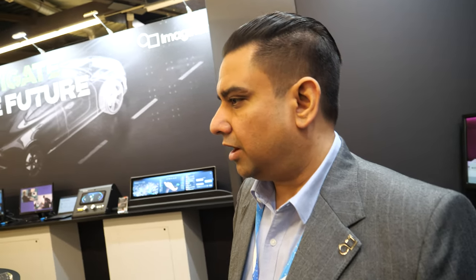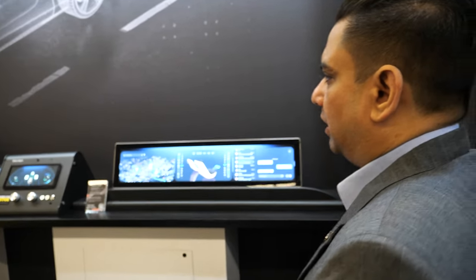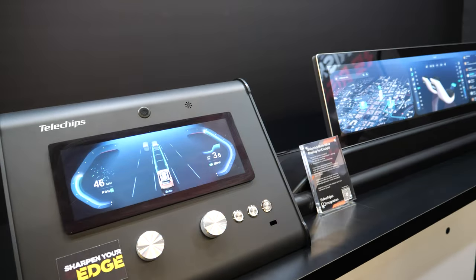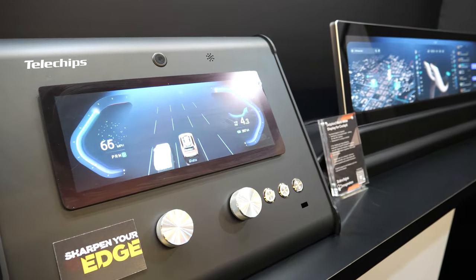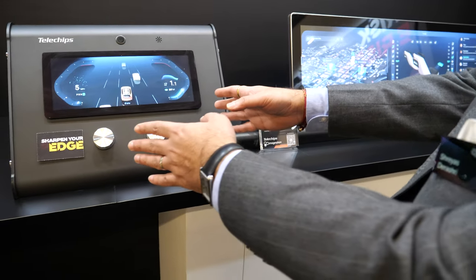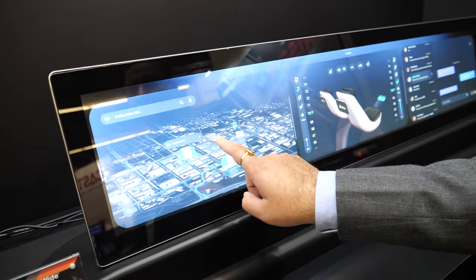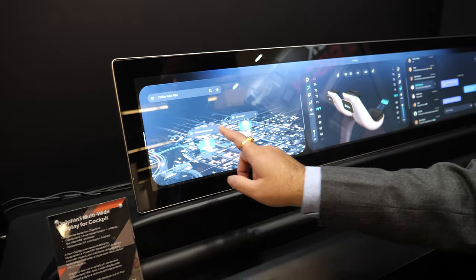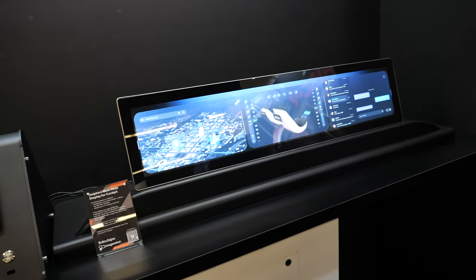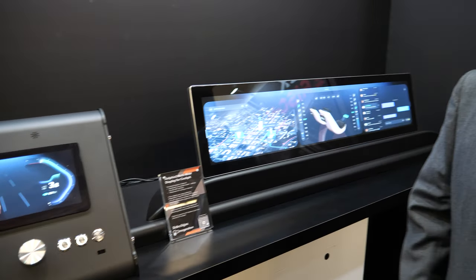Imagination is famous for GPU technology. Do you have some of the latest GPU stuff you're showing here? We are showing a lot of partner demos around the booth — a lot of automotive partner demos. We have one with Telechips here, which is actually showcasing a full large cockpit display. Because it's hardware virtualized, we can run multiple OSes. Here you're seeing Linux running alongside an Android OS, running on the same GPU and the same SOC. The CPU in there would be an ARM CPU. The chip is designed and they use PowerVR, Imagination GPU.